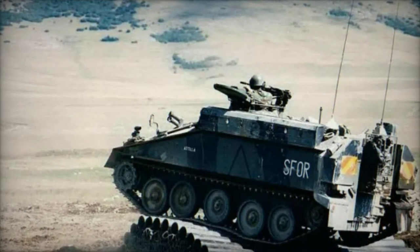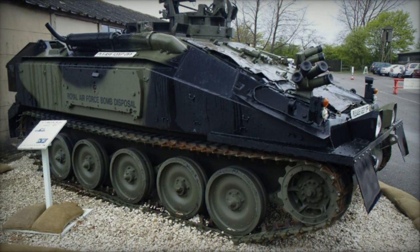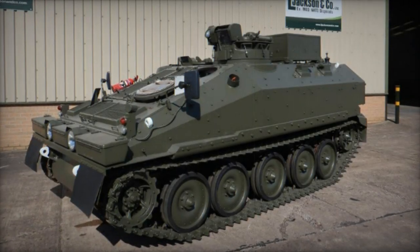An alternative variant known as the Streaker — primarily due to its high speed potential — featured a Spartan chassis with an open flatbed rear, serving as a frontline stores transporter or mine dispensing equipment carrier. However, it remained at the prototype stage.